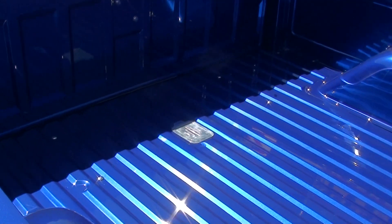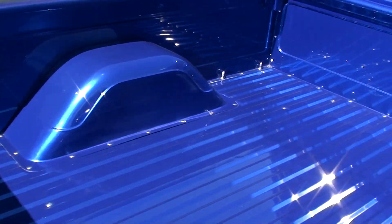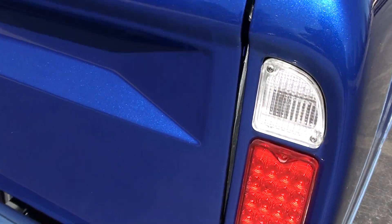It's got a custom aluminum fuel tank underneath, and you can see they French'd the fuel filler in there. LED lighting in the rear as well.